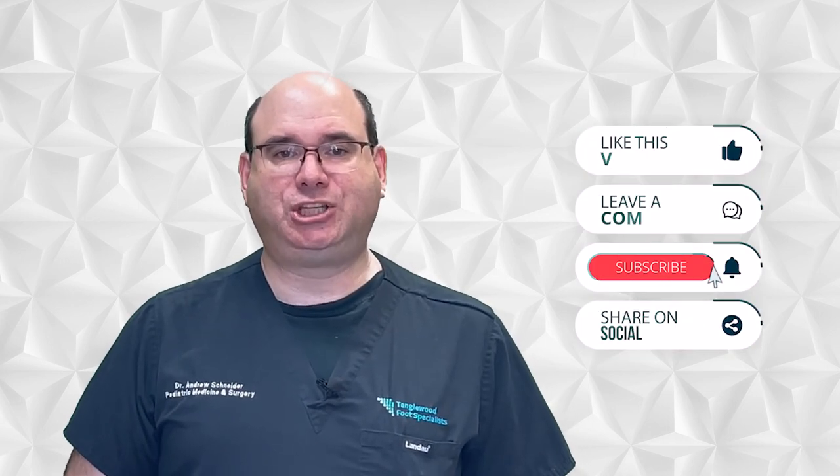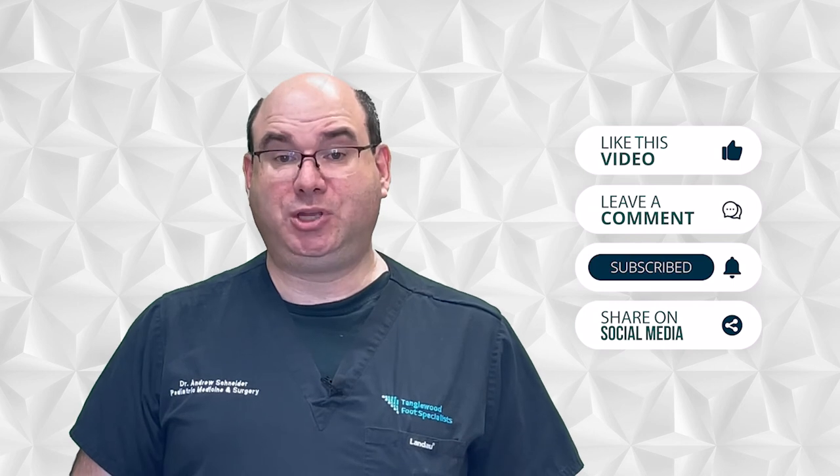Thanks for taking the time to watch this video. Please take a moment to like, comment, and share on social media. Be sure to hit subscribe so you won't miss another video. I wrote a book all about running shoes — how to choose them and how they should properly fit. You can order it for free at www.runningshoebook.com. The link is in the description.